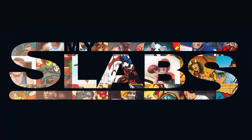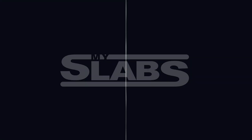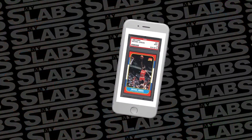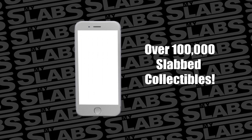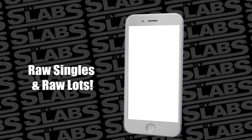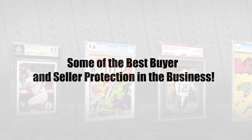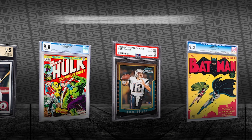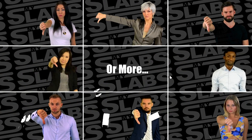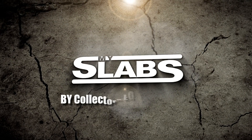MySlabs.com — the platform designed by collectors for collectors — just got even better. It now features dedicated sections for both raw cards and raw comic books. Browse over 100,000 slab collectibles authenticated by the industry's most trusted grading companies, plus a massive selection of sealed wax, raw singles, and raw lots. Join a passionate, no-nonsense community of nearly 50,000 members and enjoy some of the best buyer and seller protection in the business. MySlabs offers one of the most disruptive pricing models in the hobby with seller fees as low as only 1%.